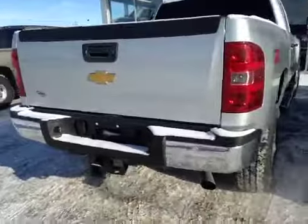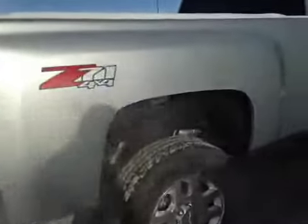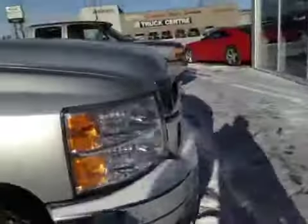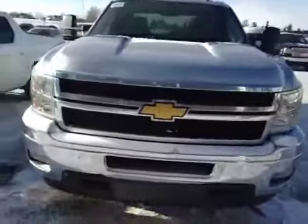This Chevy Silverado also features a rear backup camera, Z71 sport suspension package, side steps, and a six liter Vortec engine. Come down to Dave's Chevrolet today and take it for a test drive.